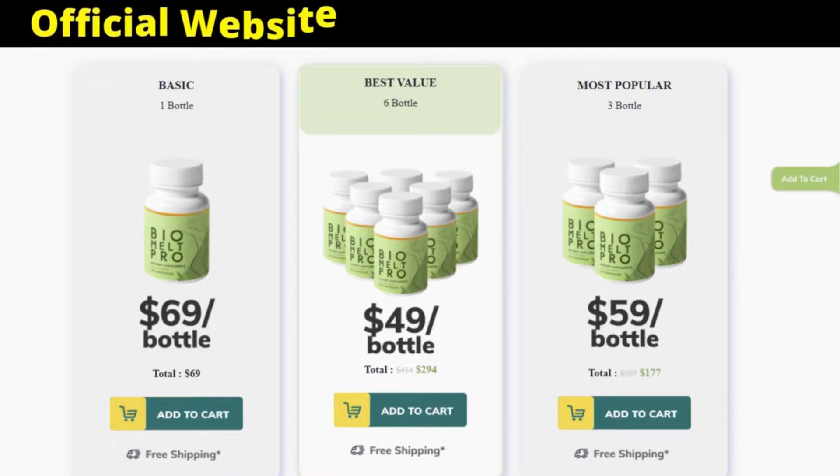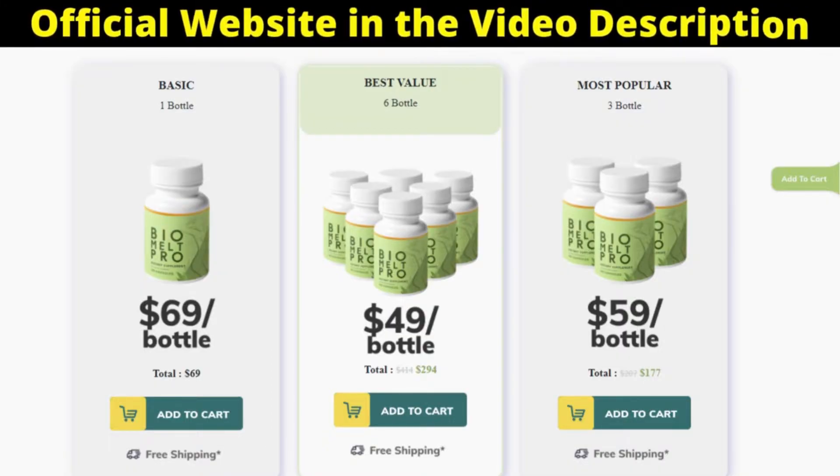For Biomelt Pro to work, you need to take the treatment seriously, or else you won't see great results and you'll get frustrated. The correct way to use Biomelt Pro is taking the product every day without interruptions, as this will be essential to your results. It is important you do a treatment for at least 4 months of use.